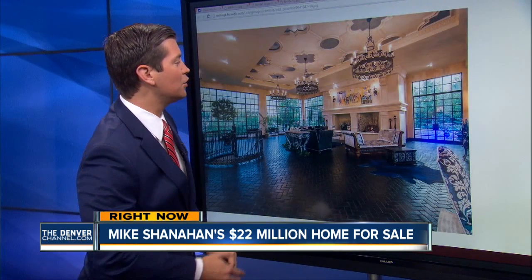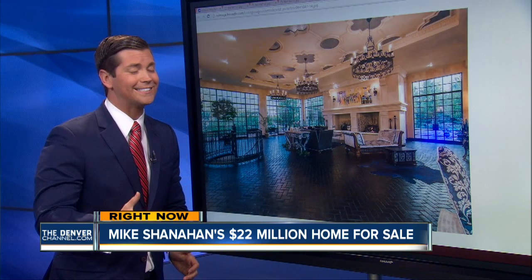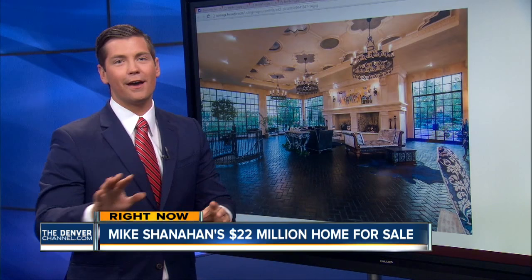This house is 30,000 square feet — 32 actually, more than 30,000. It has six bedrooms and 13 bathrooms. Imagine cleaning those bathrooms, but if you have $22 million, you're probably not doing that. Let's be honest about it.